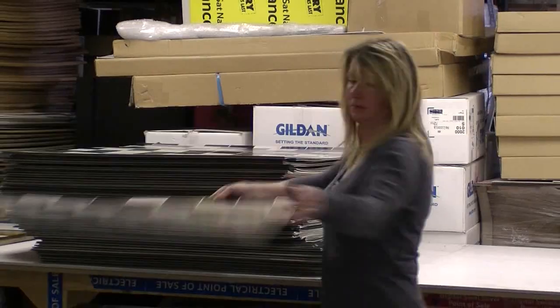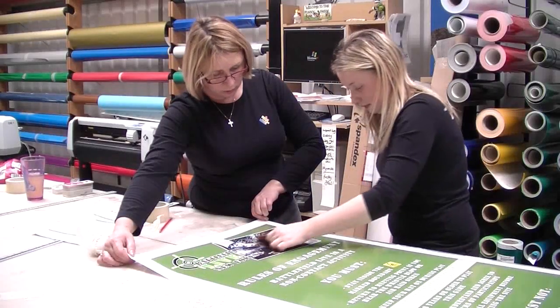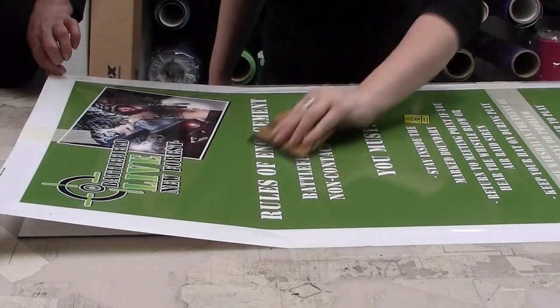We work for a wide variety of different clients, from end-user retail through to trade clients, including print management, design agencies, other sign companies and printers.